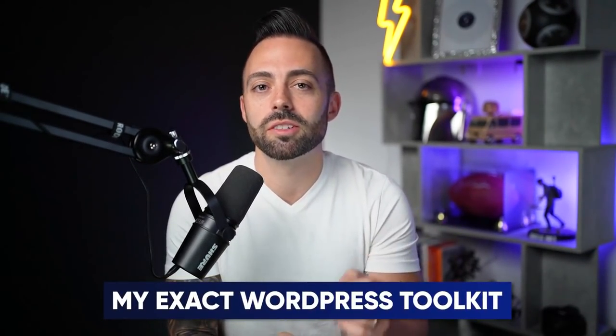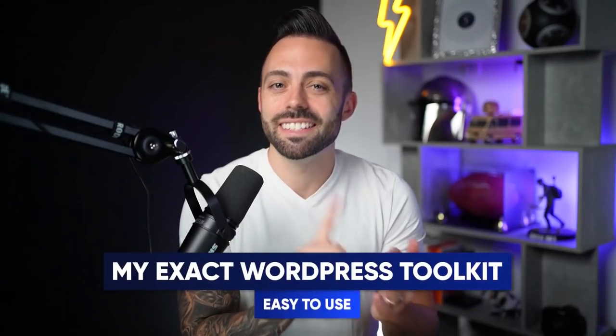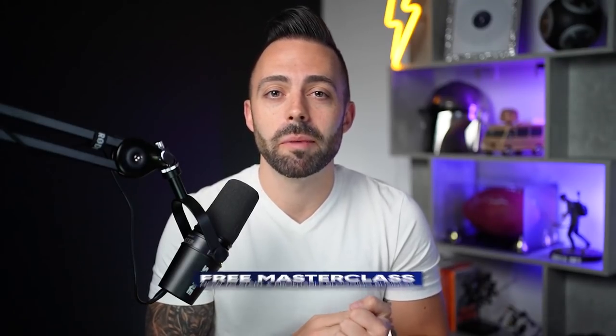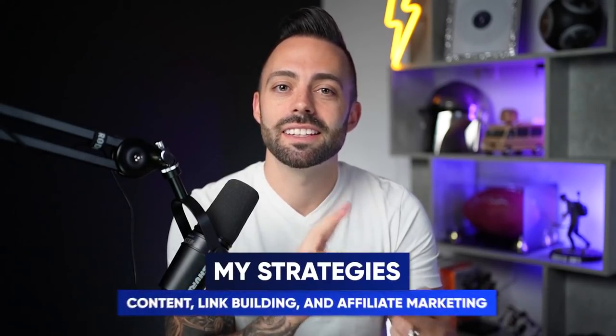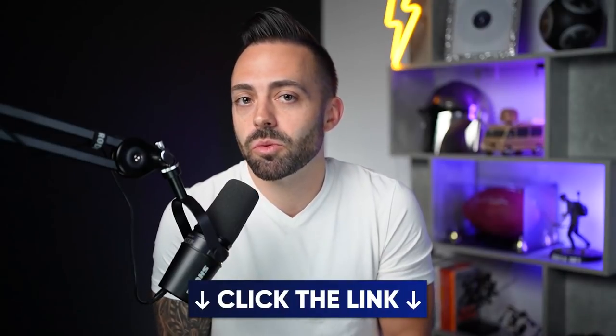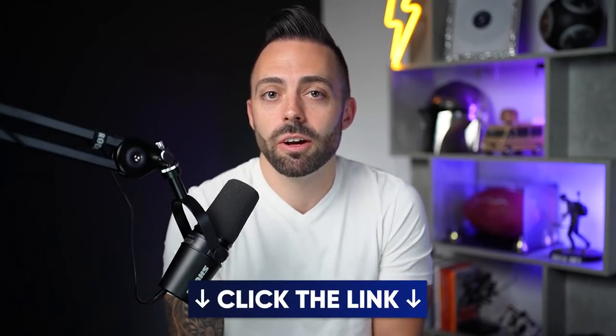Being a real business owner and entrepreneur — the business strategies are what matter — but the right tools from the beginning can ultimately save you the most time and help you avoid mistakes. In this video I'm going to cover my exact WordPress toolkit that you need to create a profitable blog in the 2020s: easy to use, low cost, and able to make you the most money long-term.